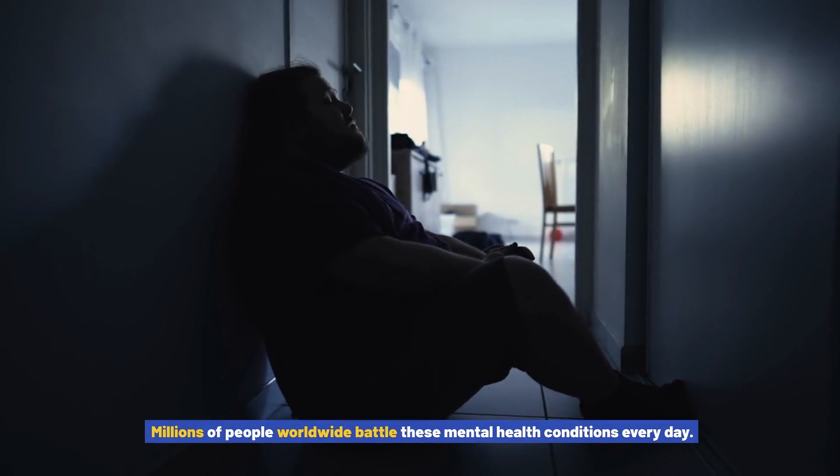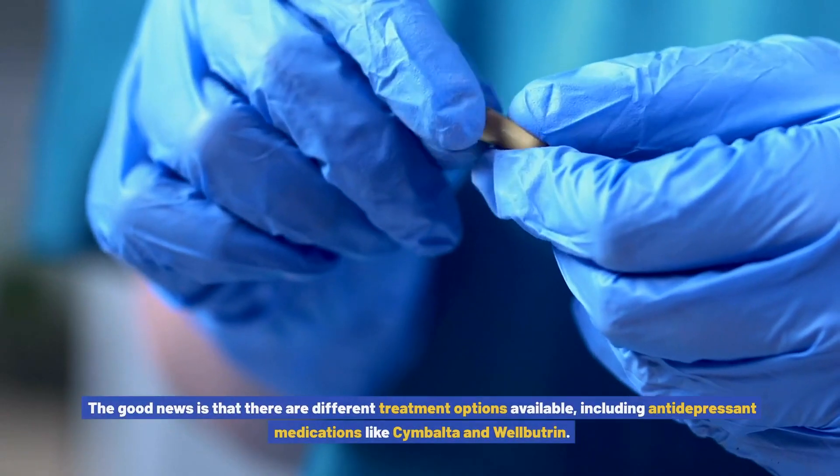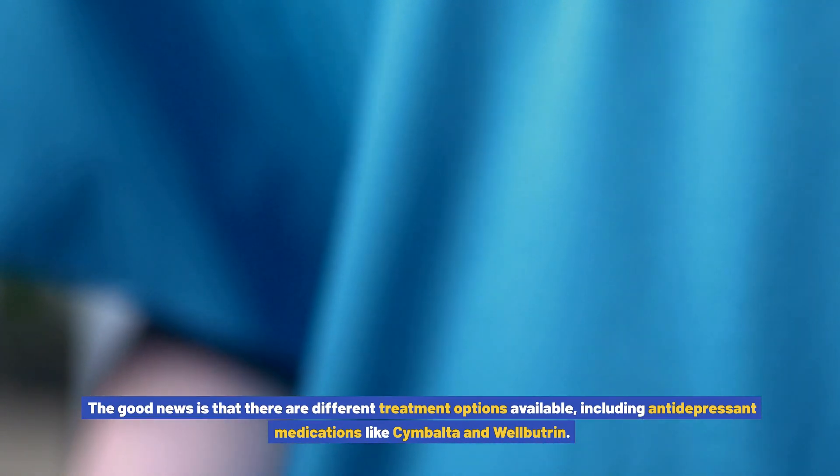Are you struggling with depression or anxiety? If so, you're not alone. Millions of people worldwide battle these mental health conditions every day. The good news is that there are different treatment options available, including antidepressant medications like Cymbalta and Wellbutrin.